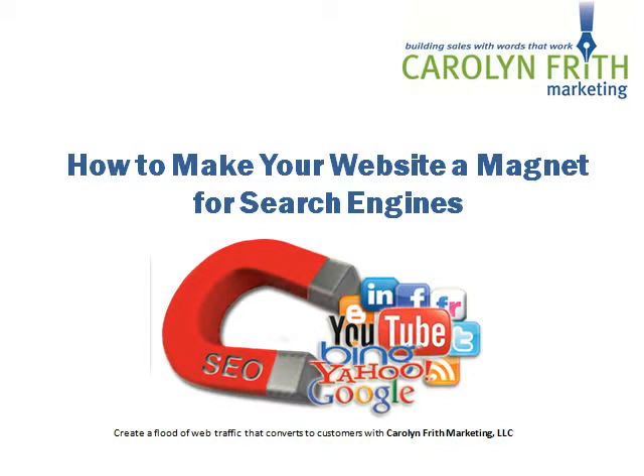Hello, I'm Carolyn Frith from Carolyn Frith Marketing, and today I'm going to be talking about how to make your website a magnet for the search engines.